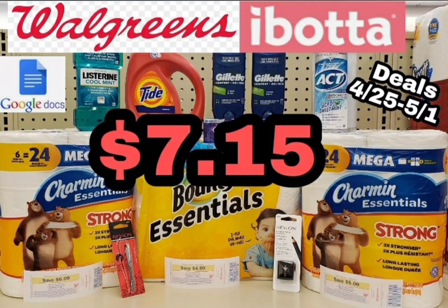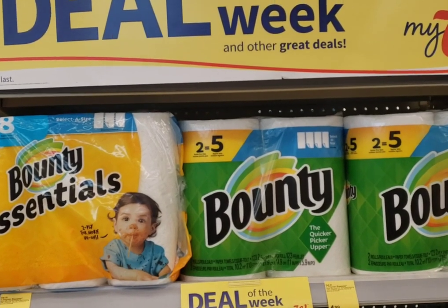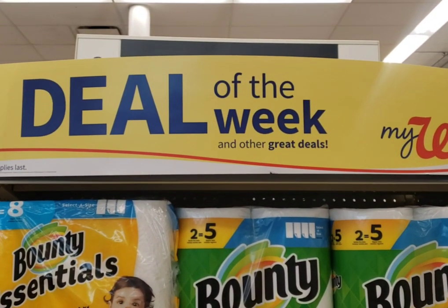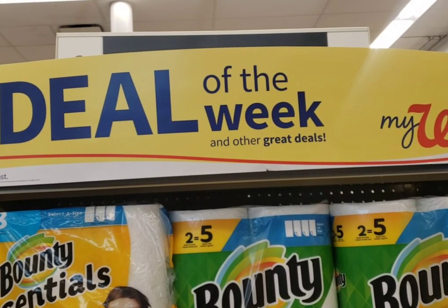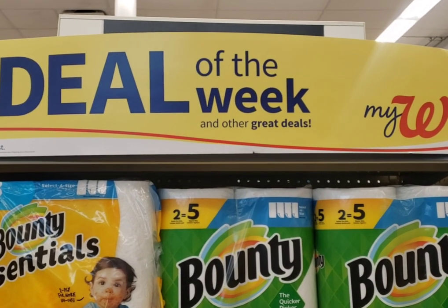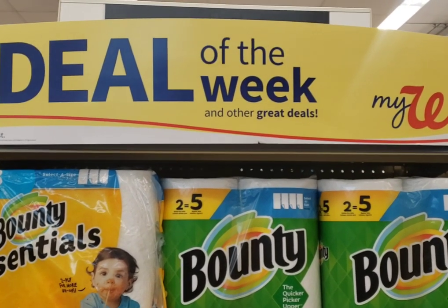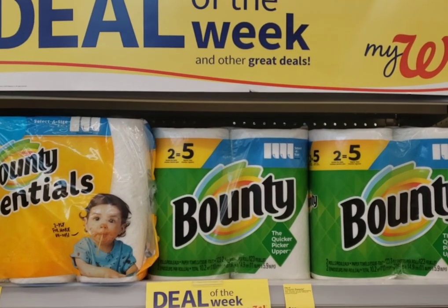Couponing with Tisa. Hey everybody, welcome to my video. I am bringing you the deals of the week at Walgreens starting today, April the 25th through May the 1st. Can you all believe it — we are at the end of April? We're here, thank God.